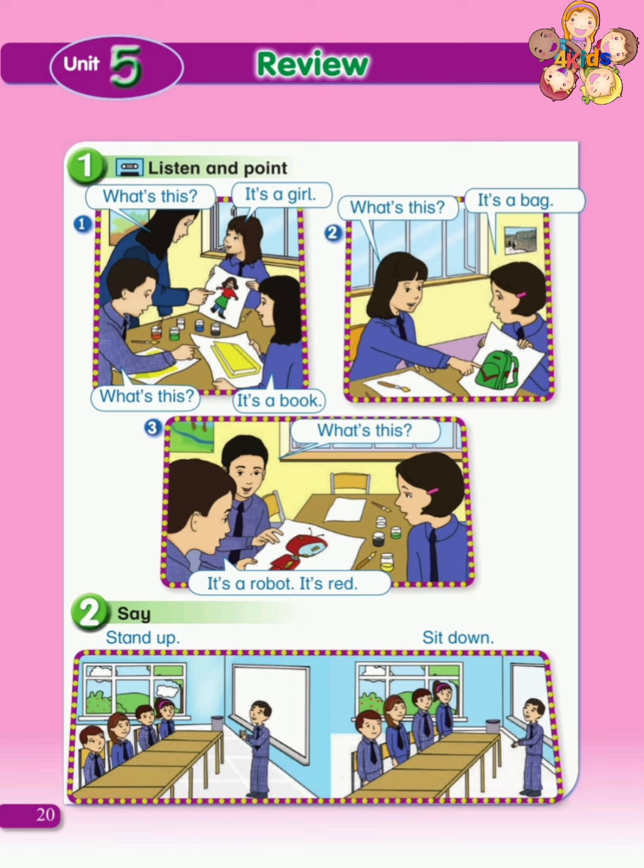Stand up. قف. Stand up. قف. Sit down. إجلس. Sit down. إجلس.